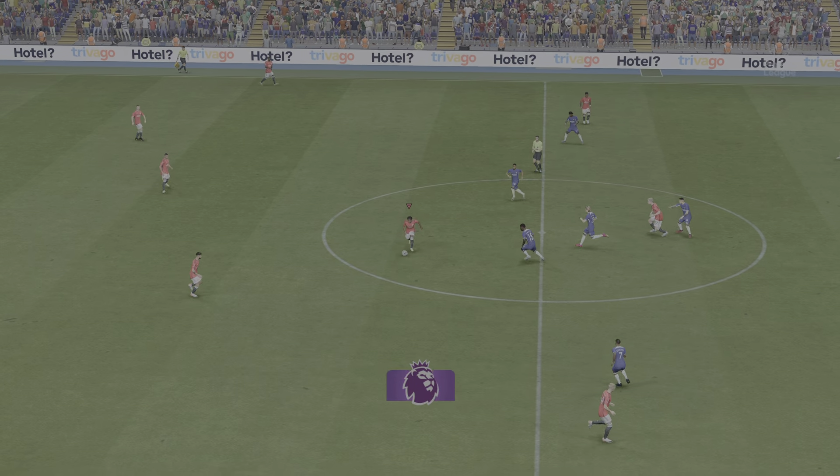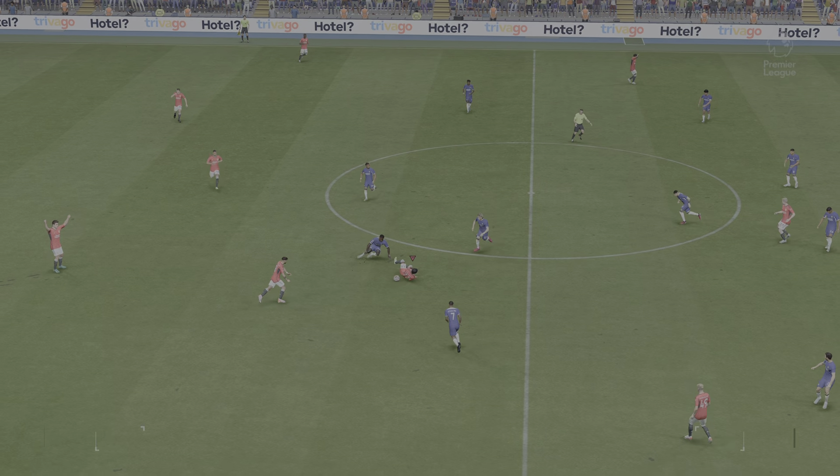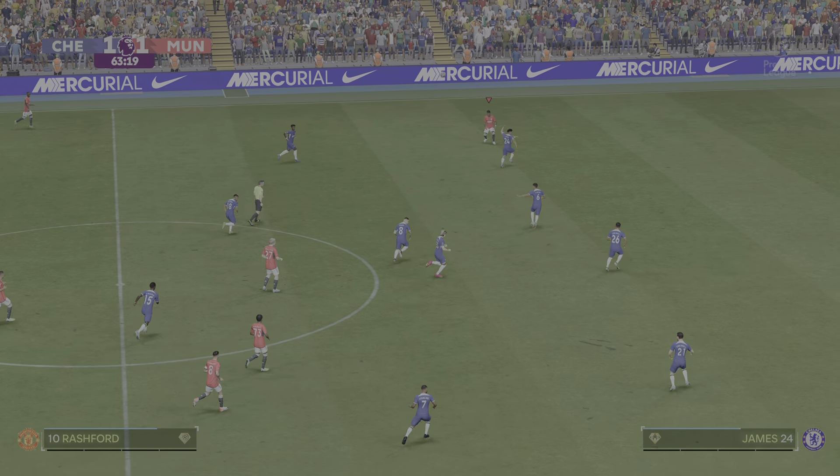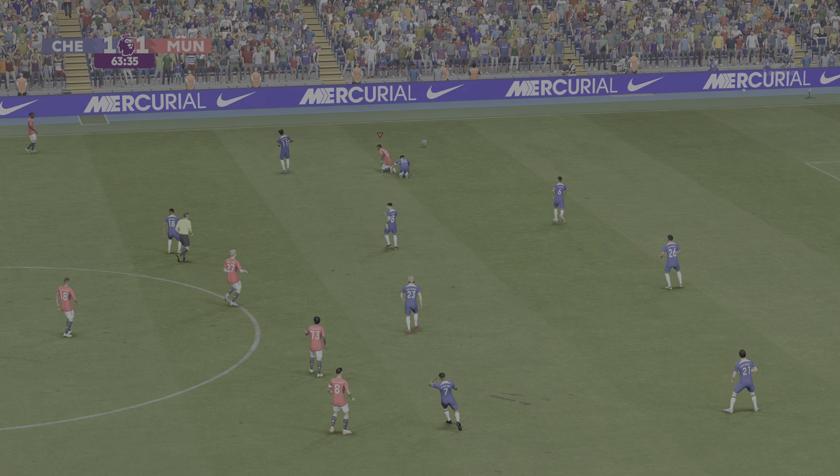So back underway — they've levelled it at 1-1 here. Advantage Manchester United — and a good-looking ball. And that'll be offside.